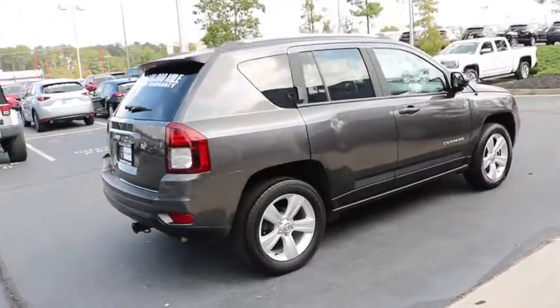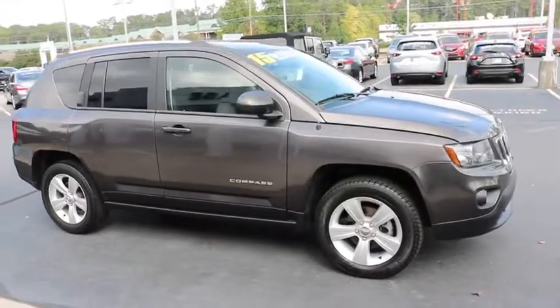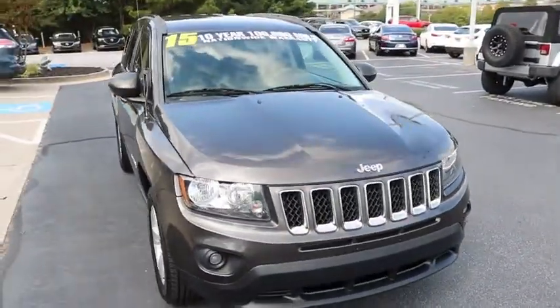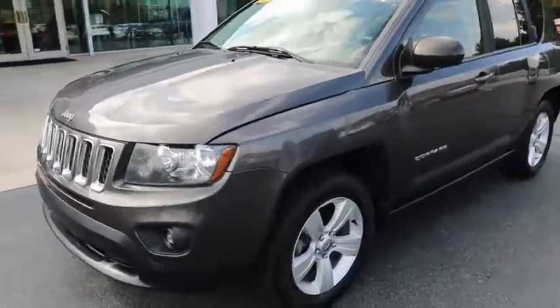This vehicle has less than 40,000 miles. Here are some of this vehicle's great options: anti-lock braking system, stability control, traction control, power steering, adjustable steering wheel, cruise control, aluminum wheels, and four-wheel disc brakes.